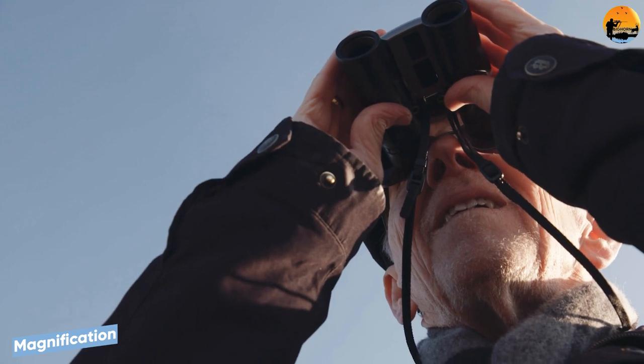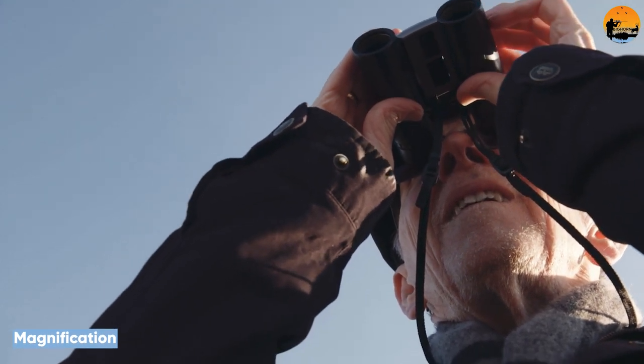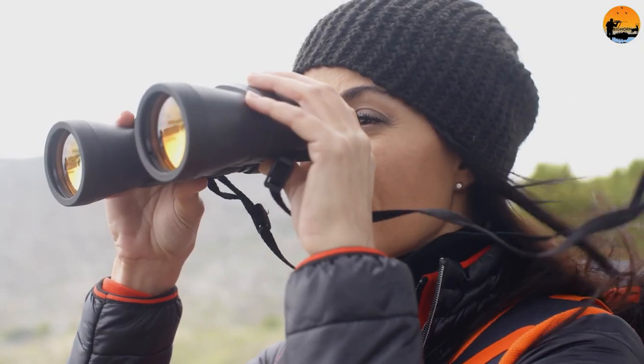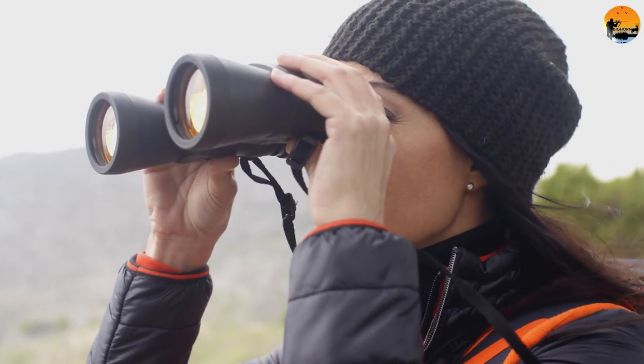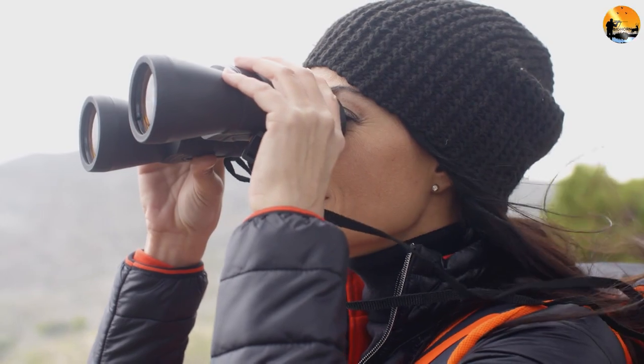When it comes to magnification, monoculars and binoculars are on a level playing field. After all, a monocular is just one half of a set of binoculars. But there are some effects of looking at magnified objects with just a singular view.